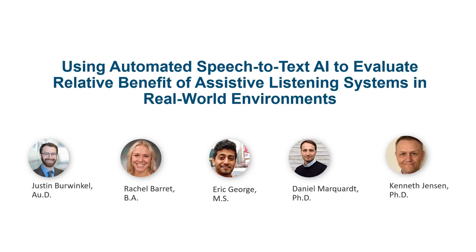Hello, everyone. My name is Justin Berwinkel, and I'm a research audiologist at Starkey. Today, I'm excited to share our latest research study with you,